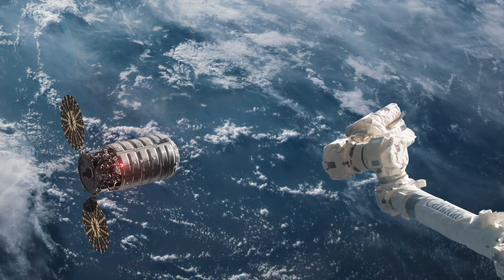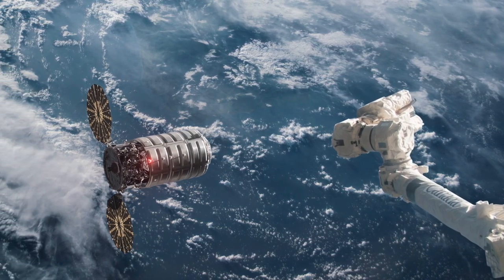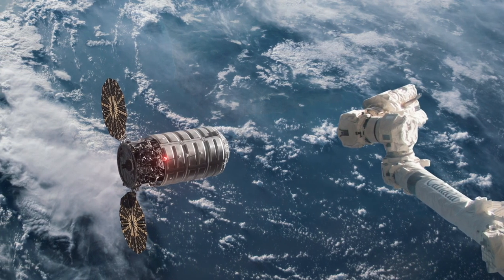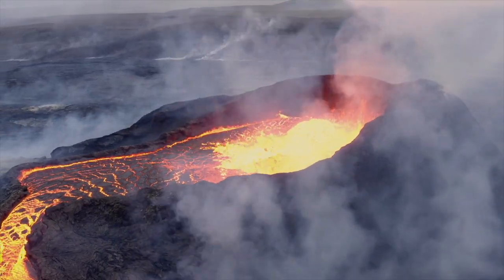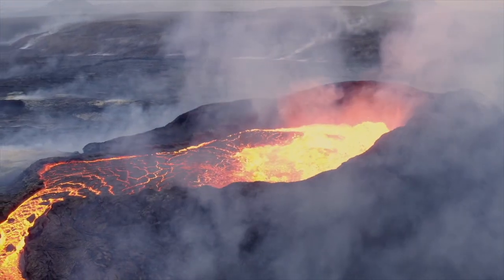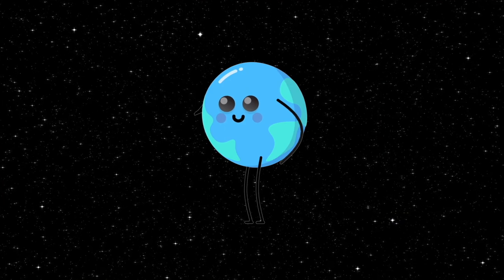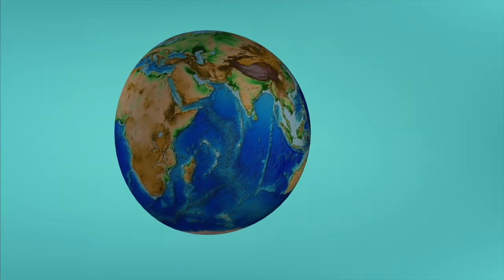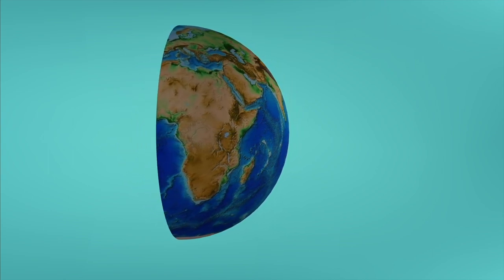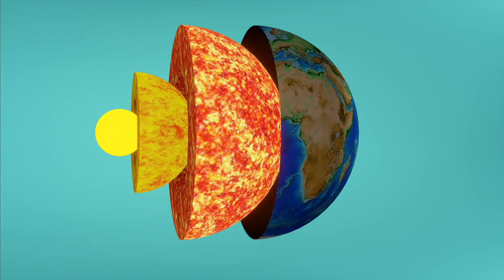The rocky features and bodies of water that make up our planet's surface are always changing. Wind, water, and ice cause the land to change very slowly over time. Events like volcanic eruptions, earthquakes, and landslides cause the landscape to change quickly. A lot of these changes happen because of what's going on below the surface, so let's take a closer look at the layers within planet Earth.